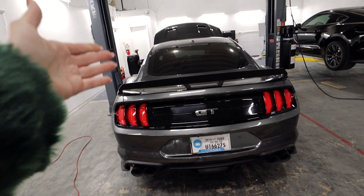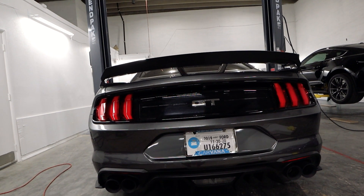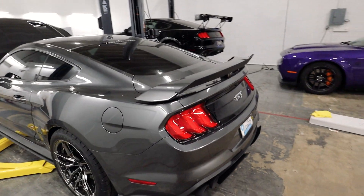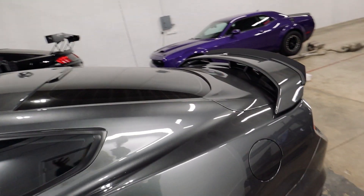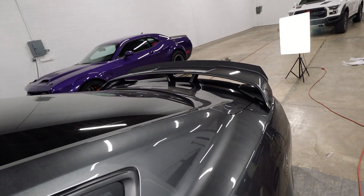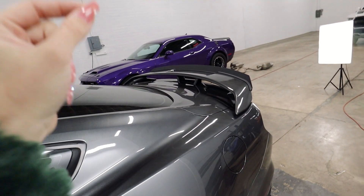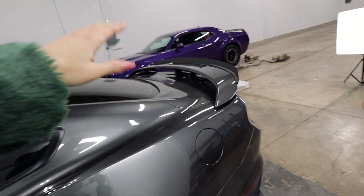Just like that, we're done with the wickerbill install on the GT. Let me show you how it looks from different angles. From the back, it kind of looks OEM — you'd really have to know what the original spoiler looks like to notice something is different. From the side, you can see it sticks out a little bit. But coming around to the front angle, it's clear there's a piece added — this is definitely not OEM.